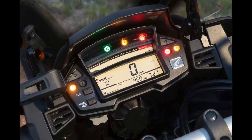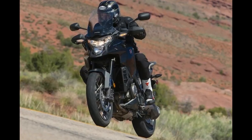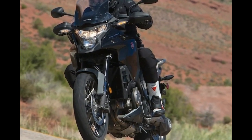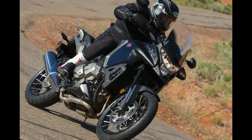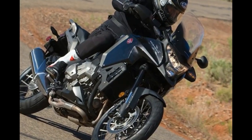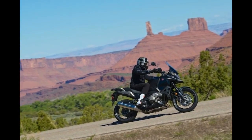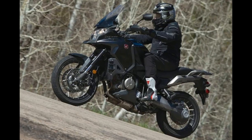Honda's research tells them the adventure segment is made up of essentially two types of riders: the hardcore adventure motorcyclist who wants a more off-road focused machine with touring capability and extreme reliability, and riders who are looking for the adventure image with touring comfort and convenience, coupled with low maintenance.